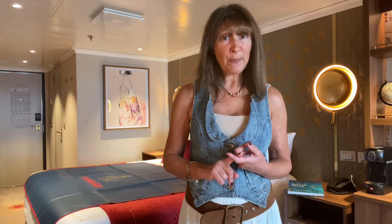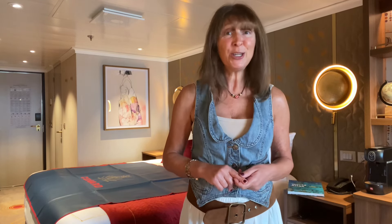Hello from on board Cunard's brand new Queen Anne cruise ship. I'm on board for a special British Isles naming ceremony voyage and this is my Princess Grille suite. It's on deck four midship, sleeps three people, and it's absolutely gorgeous. Let me show you around.